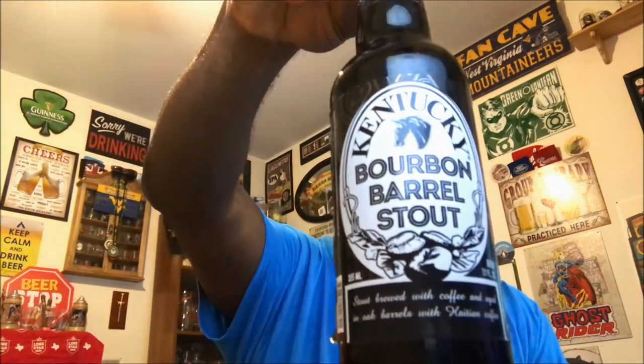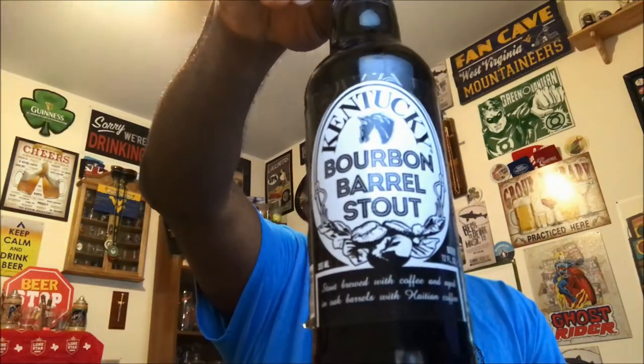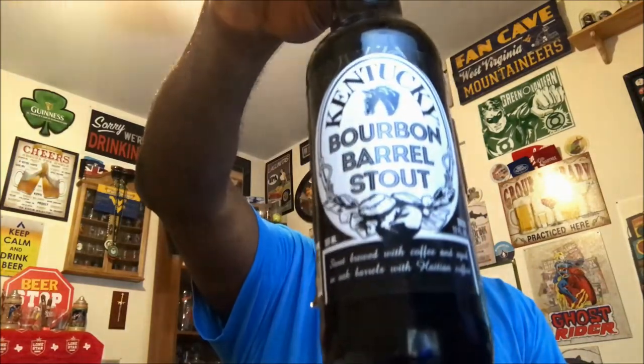Hey, what's up everybody, Rod J back again to take a look at another beer. Thanks for swinging by to check out another video. Tonight I'm taking a look at this one from Alltech Lexington Brewing and Distilling. They're about an hour, hour ten or fifteen minutes away from me here in Northern Kentucky, depending how fast you're driving.